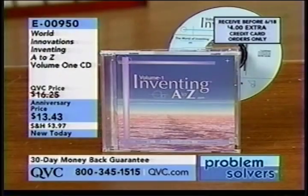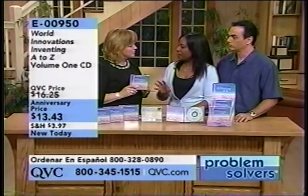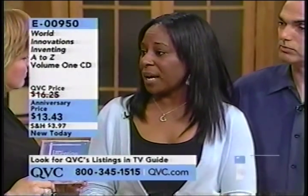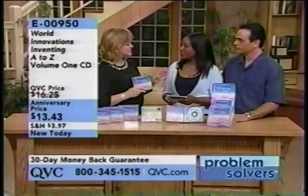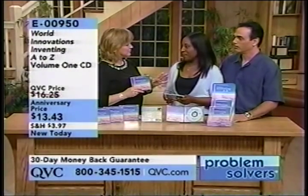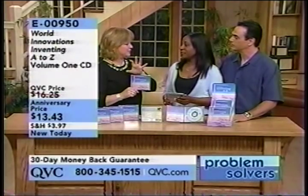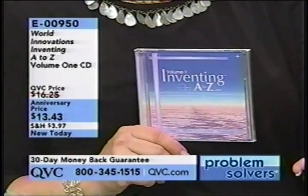Well, what happens sometimes, Carolyn, is people go in the wrong direction, perhaps to some invention companies that may not do the right thing for them. They wind up losing an idea, perhaps losing a patent, and spending thousands of dollars on a company who's not doing right by them. How long have you guys been teaching this course? Many, many years. And so you've seen this run the gamut — you've seen people take it from step one all the way to completion and having a great product out there on the market.